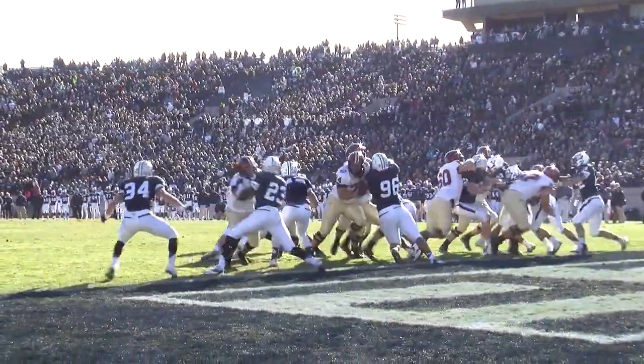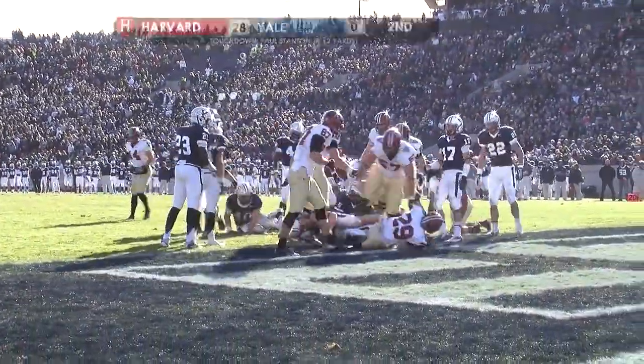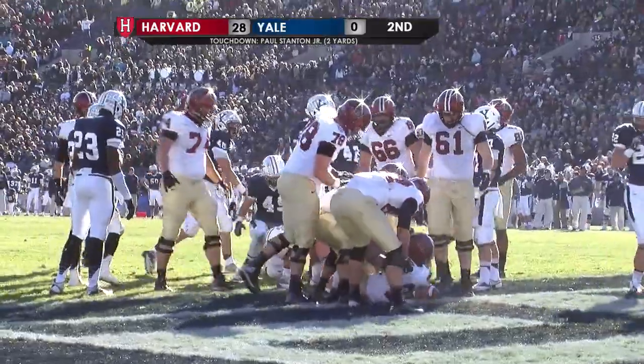Tight formation, they bring the beef, they give it to Stanton. Stanton drives forward, and Stanton is into the end zone.